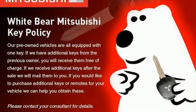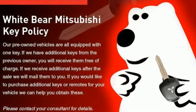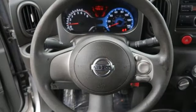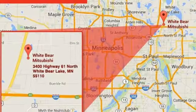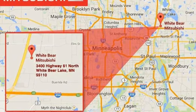AM FM stereo, power windows, manual tilting steering column, power mirrors, air conditioning, manual transmission, gas pressurized shocks, and i4 engine.